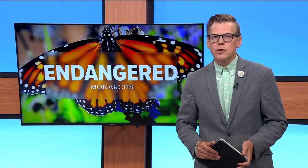They are beautiful and instantly recognizable, but also fragile and disappearing at an alarming rate. Today, the International Union for the Conservation of Nature added migrating monarch butterflies to its red list of threatened species for the first time and categorized it as endangered.